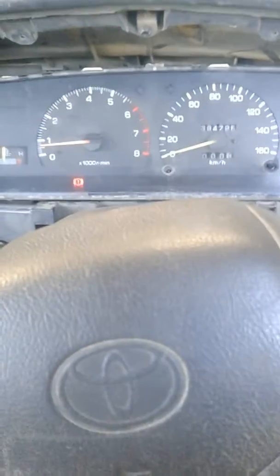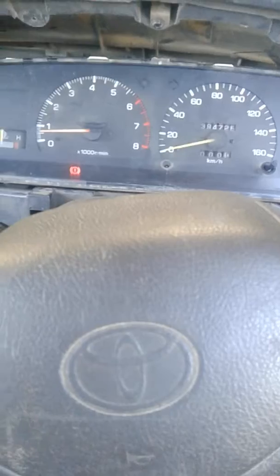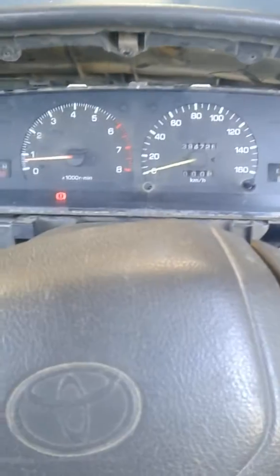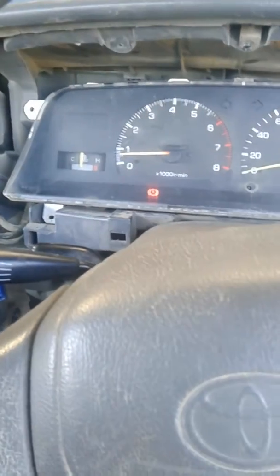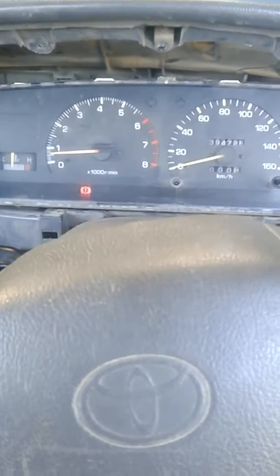Important to note: I had already checked fuel flow. I'll do another video on checking fuel flow, but I did check the fuel flow on this vehicle and it had no issues. Hope that's helpful and I'll talk to you again.